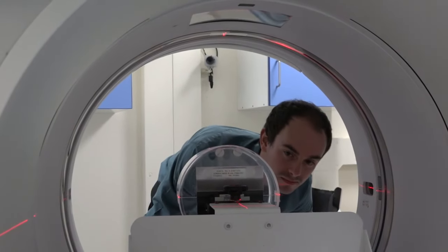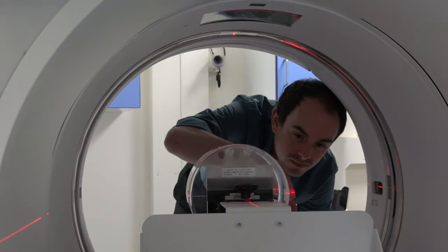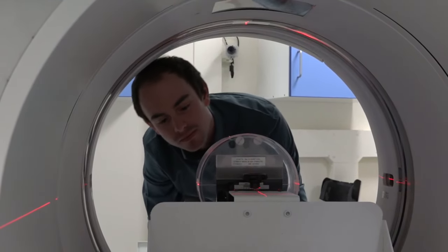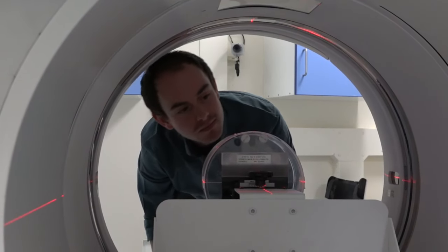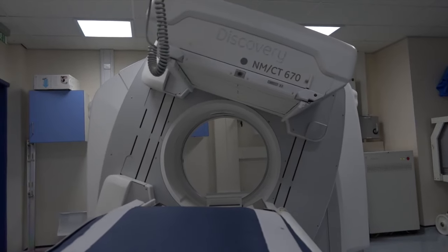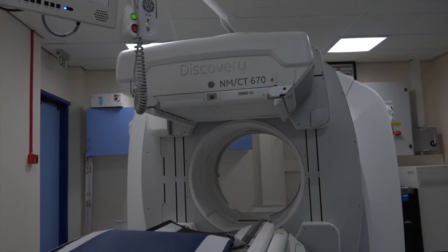I work in the physics and nuclear medicine department at City Hospital Birmingham, and we inject radioactive tracers into patients. A knowledge of nuclear physics, how the radiation interacts with matter, and how we get our scans is very important - how we get the best quality scan, how we get the best out of our patients. It's all physics.